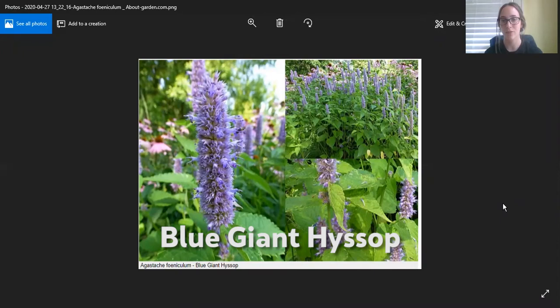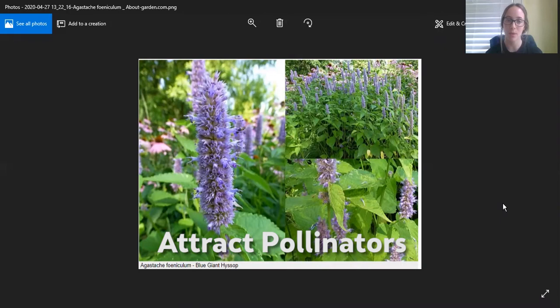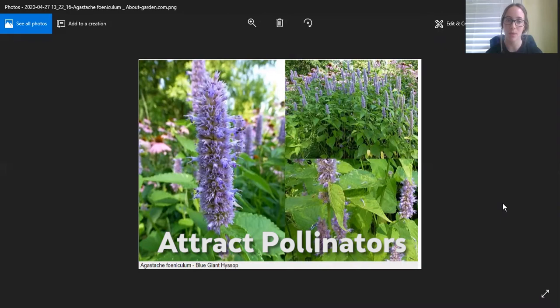Blue giant hyssop attracts a multitude of pollinators like bumblebees, butterflies, and hummingbirds, while deterring pests like rabbits and deer. Not only is this plant lovely to look at, blooming in mid to late summer, but it has a wonderful sweet aroma and flavor that you can actually steep into a tea.